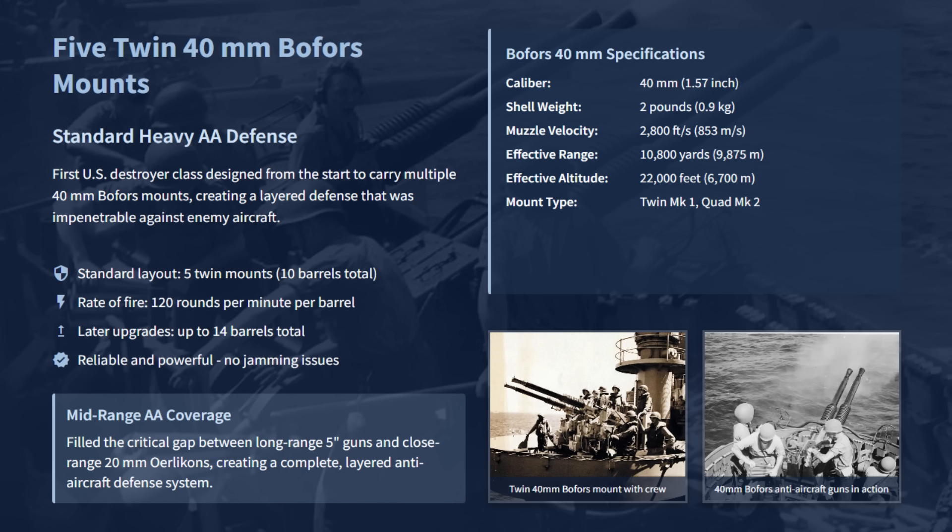As the war intensified, many Fletchers were upgraded to carry 4 twin and 2 quad mounts, raising the total to 14 40-millimeter Bofors barrels.